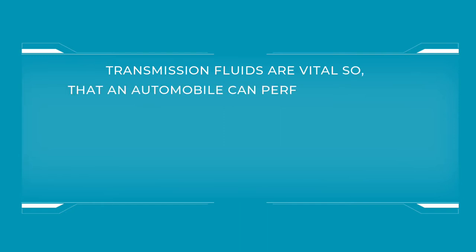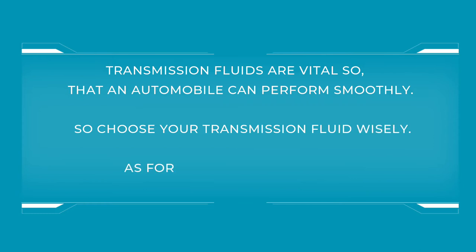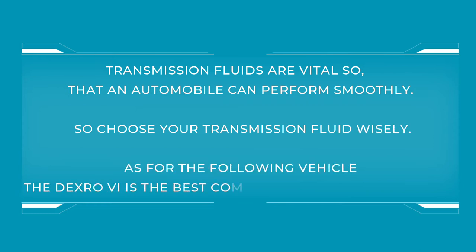Transmission fluids are vital so that an automobile can perform smoothly, so choose your transmission fluid wisely. For the following vehicles, Dexron 6 is the best compatible transmission fluid.